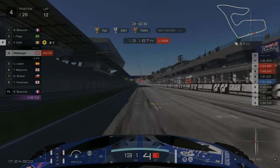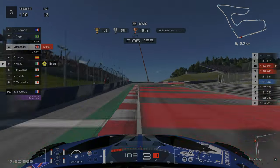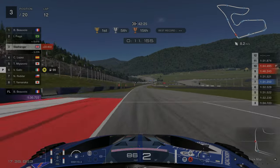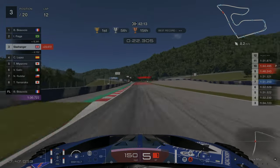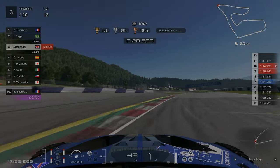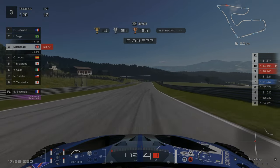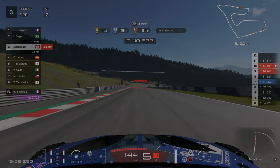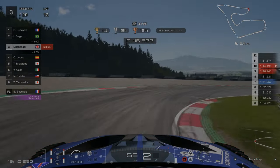We'll now run through my fastest lap. As we're approaching the first corner we're braking at the 100m board. As we're approaching turn 3 we're braking at the 120m mark and going down into first gear. For turn 4 we're braking at the 100m mark — you can go down into first here but I prefer to stay in second gear.